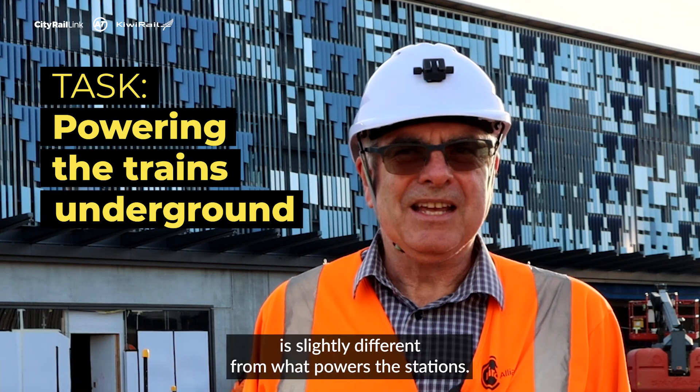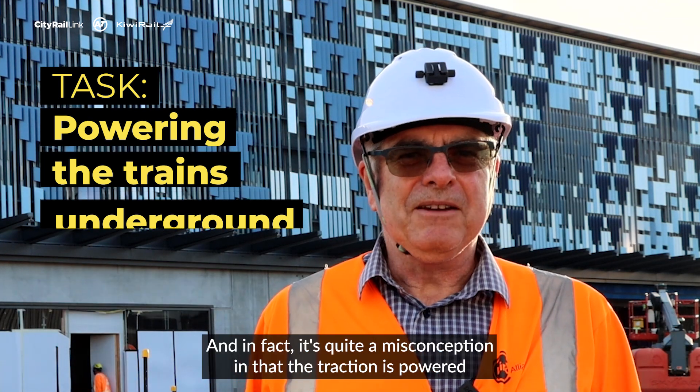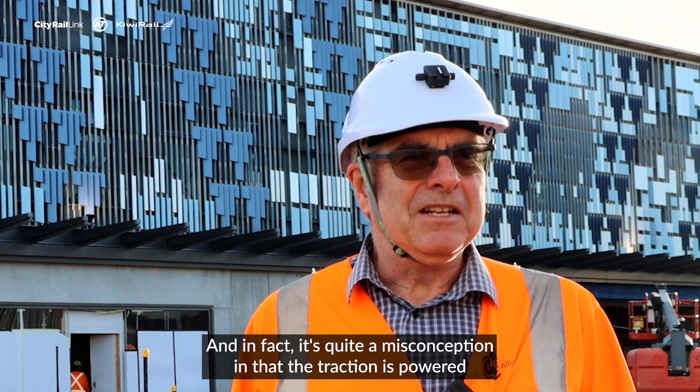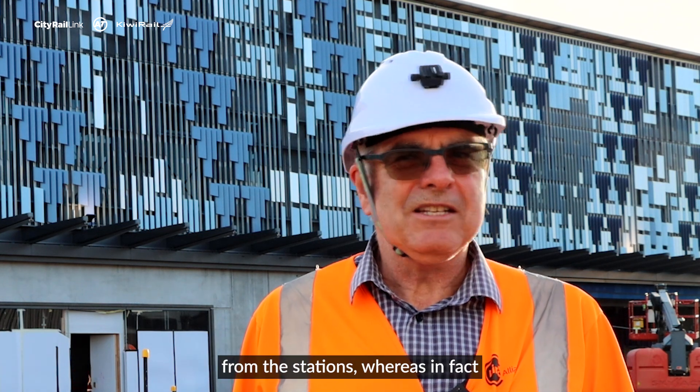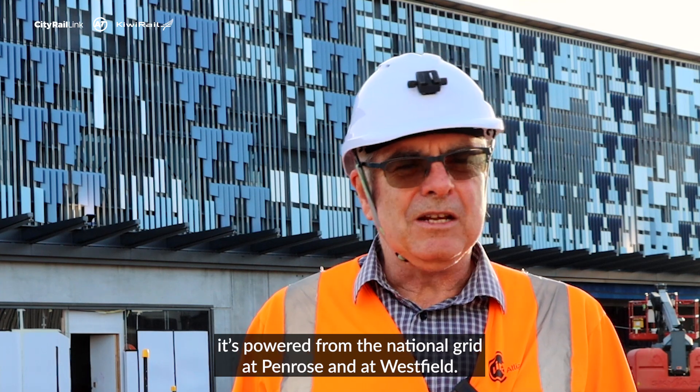Traction power is slightly different from what powers the stations. It's actually a misconception that the traction is powered from the stations — it's powered from the national grid at Penrose and at Westfield.